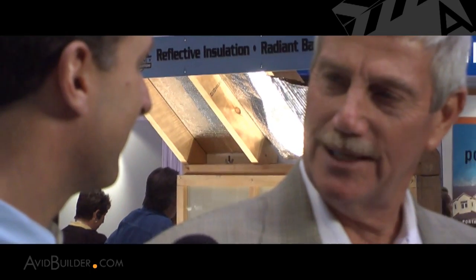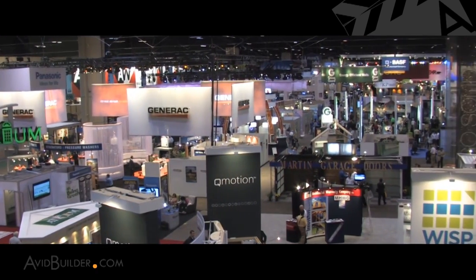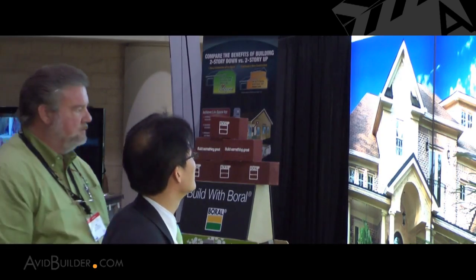Our team, led by industry veteran Bill Lers, scoured the show floor seeking the best products. He was joined by consultants Clark Ellis, principal of the Continuum Group, and Jason Forrest of J. Forrest Group to research hundreds of booths to find the very best.